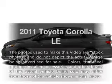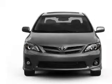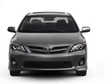Get noticed in this 2011 Toyota Corolla. This is the set of wheels you've been looking for, with an efficient four-cylinder engine that responds smoothly to its automatic transmission. Premium wheels lend a distinctive appearance.